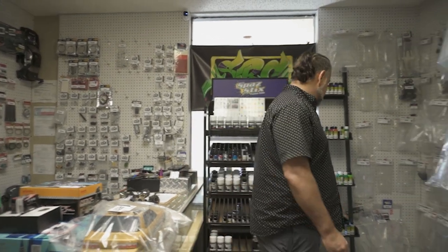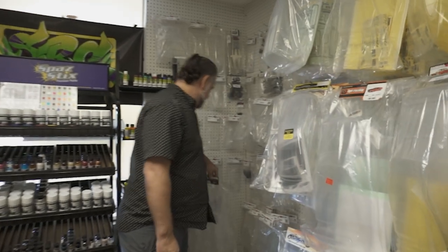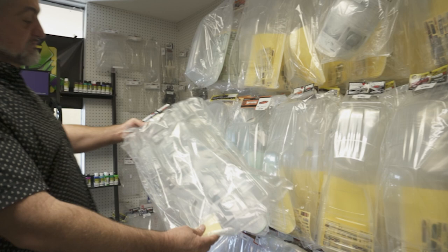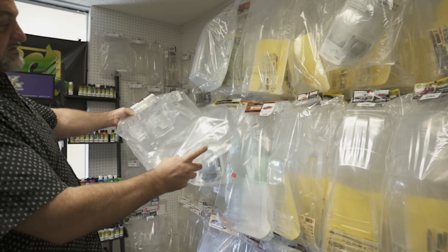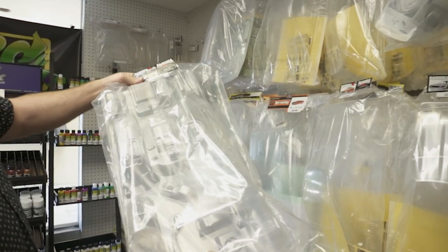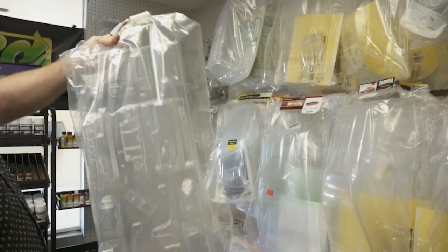You can do full interiors. They have a full inner fender kit and the interior with the seats. The air filter — this kit right here is very detailed.